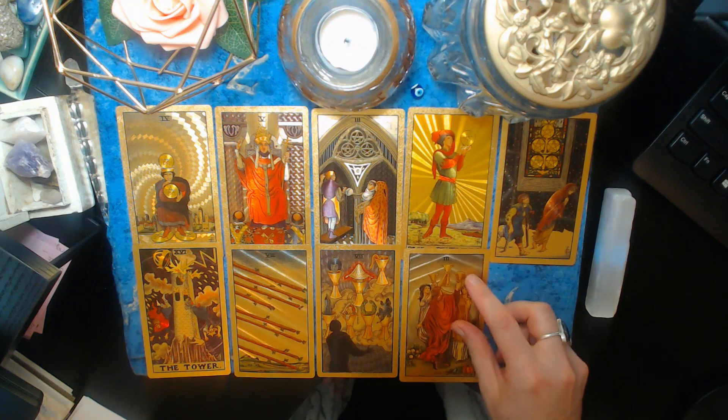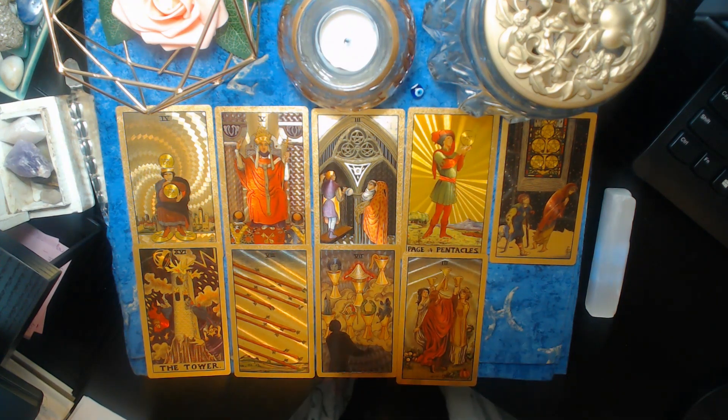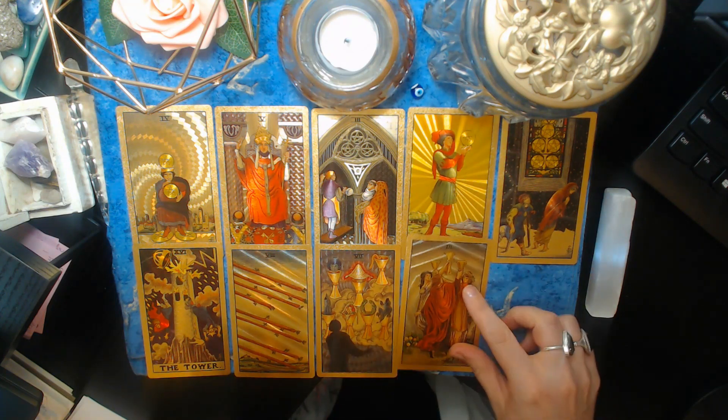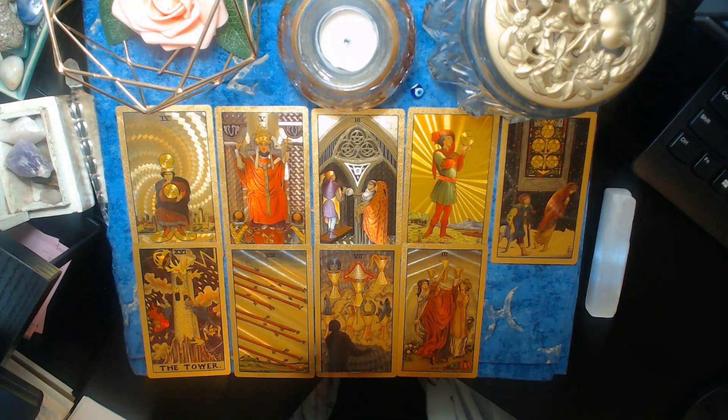They could be an earth sign — Taurus, Virgo, or Capricorn — sun, moon, or ascendant, or they could just be really good with money, very practical in nature and grounded. Usually they made good decisions in the past, but now they're just not making good decisions. They might even be partying too much — not focused like they used to be, because this is the card for celebrations and partying.